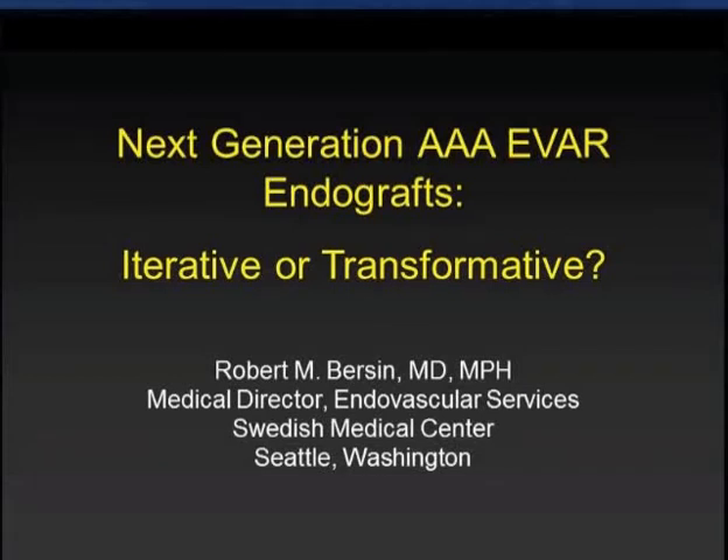I'm Dr. Bob Burson, one of the co-moderators here, along with Dr. Krazier and Conrad. Welcome, all of you. The first talk is on this endograft session — next-generation endografts: are they just iterative or transformative?